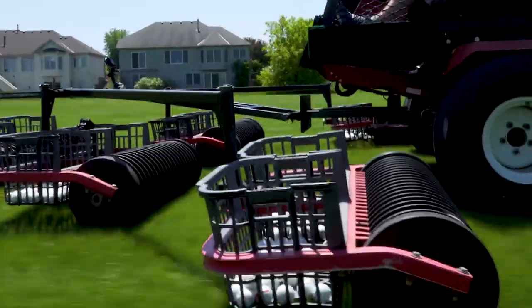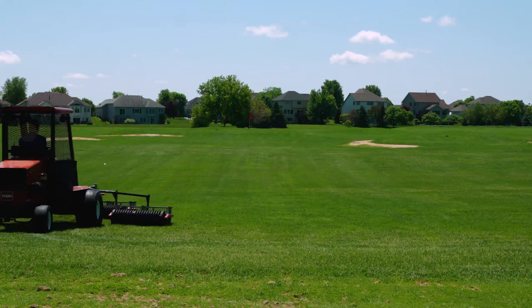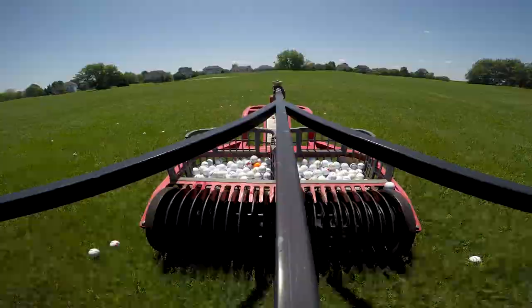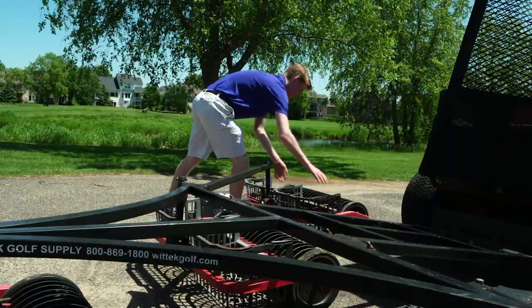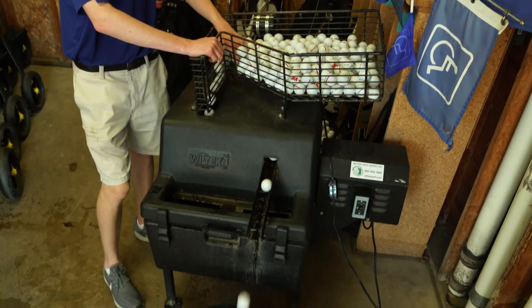To clear the driving range, all we use is the tractor and the ball picker that attaches to it. Depending on the day and how busy it is, it usually takes about six or eight passes — if it's super busy, maybe ten, but usually six is about right. Once we pick, we dump all the balls into buckets that we pull up with carts and drive back to wash the balls in a ball washer machine.